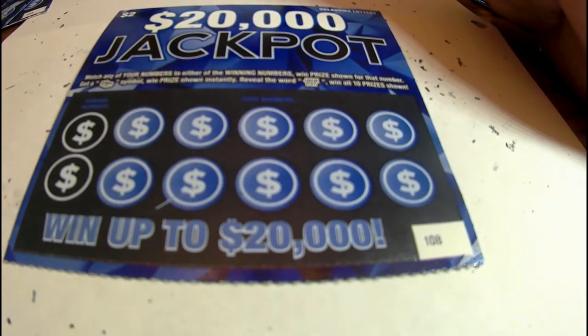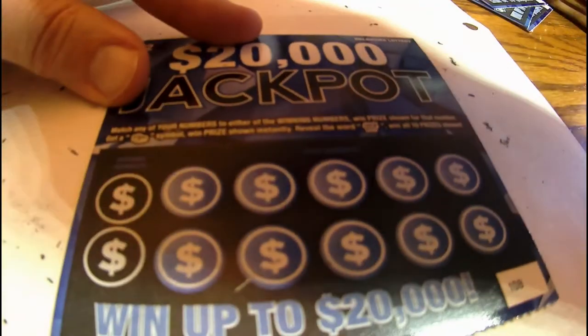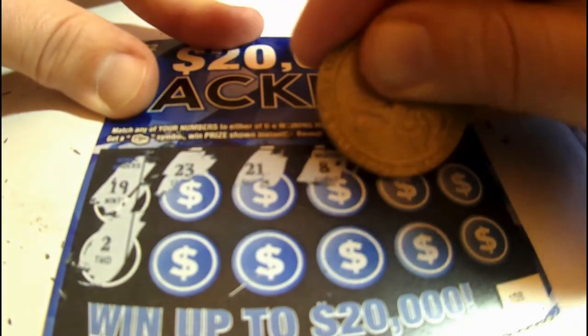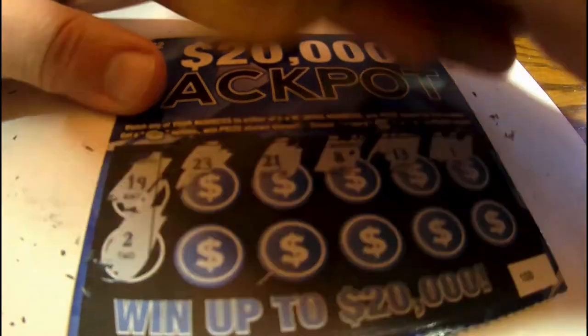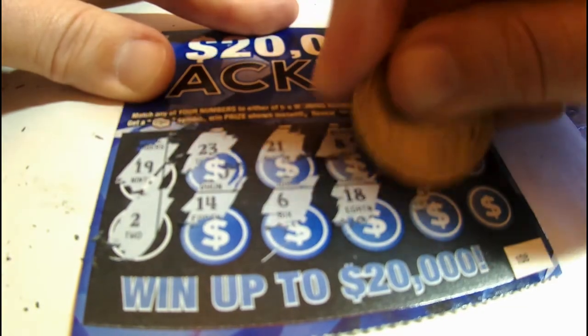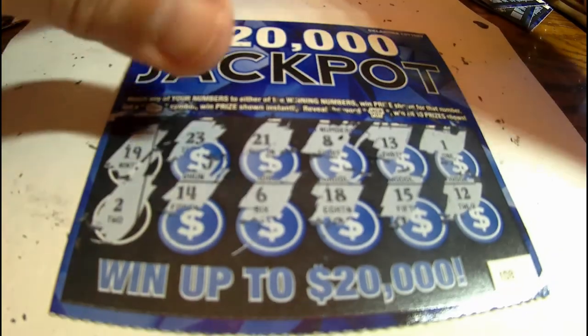We got this ticket and one more, so we got to make a comeback here — bringing it back! Got a 19 and a 2, we got to match up. Got 23, 21, 8, I want that jackpot — 1, 14, 6, 18, 15, and a 12. Another loser. Starting to feel like a loser.